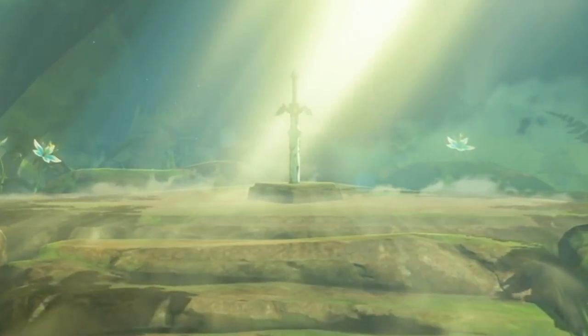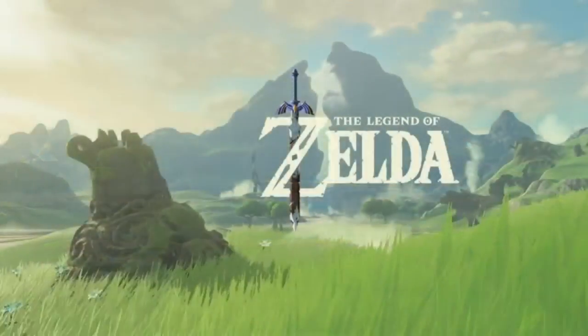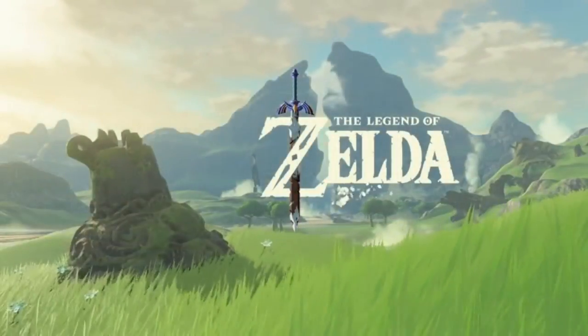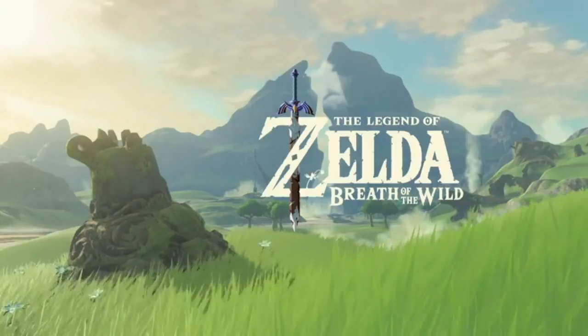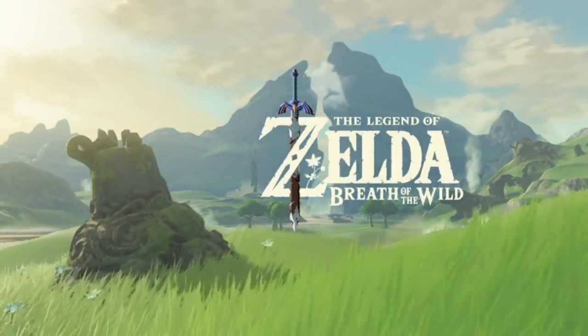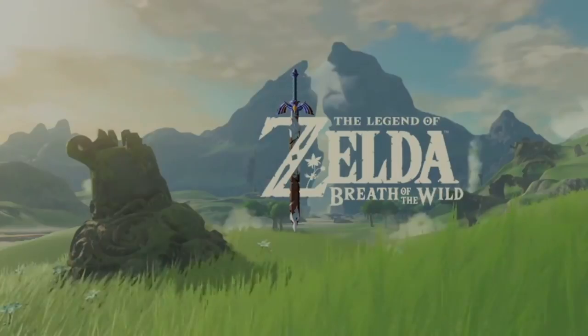Masked in beautiful light flooding it is the Master Sword, and that is the first proper trailer from The Legend of Zelda: Breath of the Wild. That was just a little reaction that I wanted to do — I'm genuinely excited about this game. So let me know what you think of the trailer and leave your comments below. Thanks very much for watching again guys, all the best, see you later.